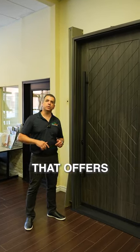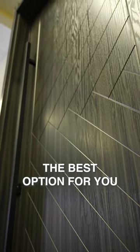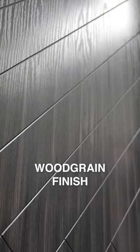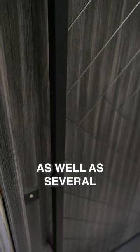Are you looking for a door that offers low maintenance, high security, and energy efficiency? Fiberglass door is the best option for you. It's a great option. Comes in a wood grain finish available in several stain or paint options, as well as several locking mechanisms and hardware.